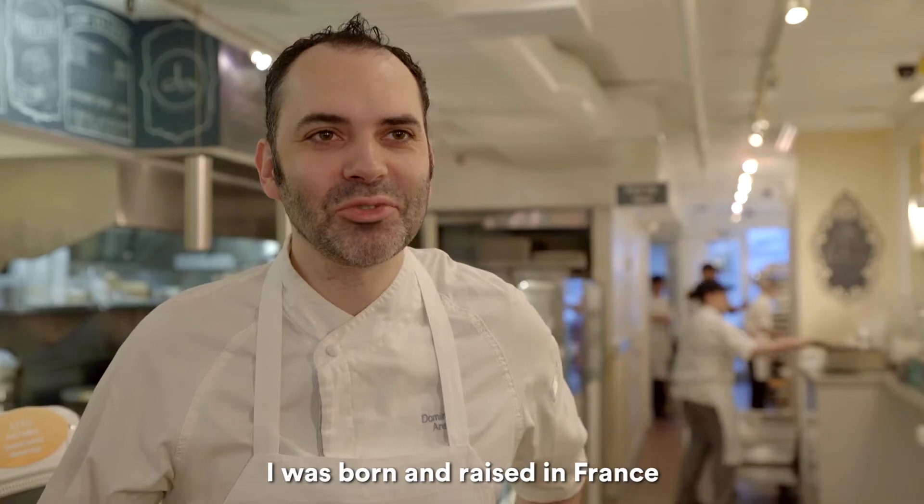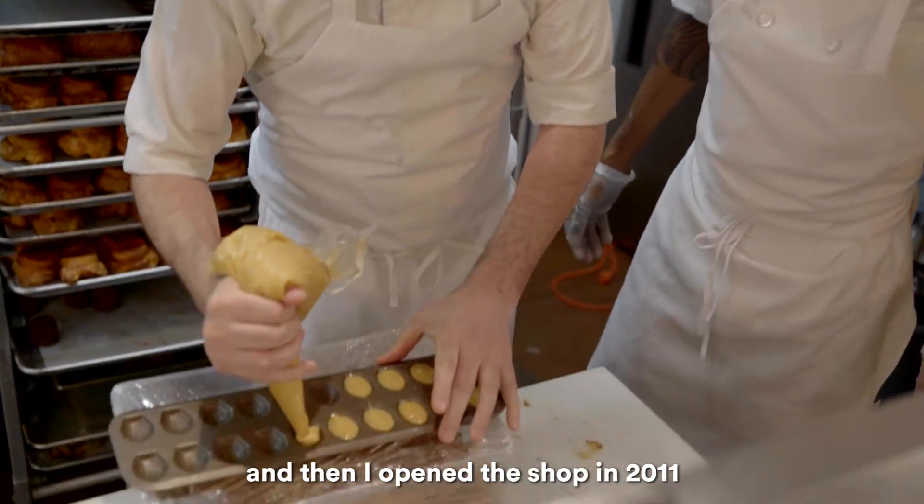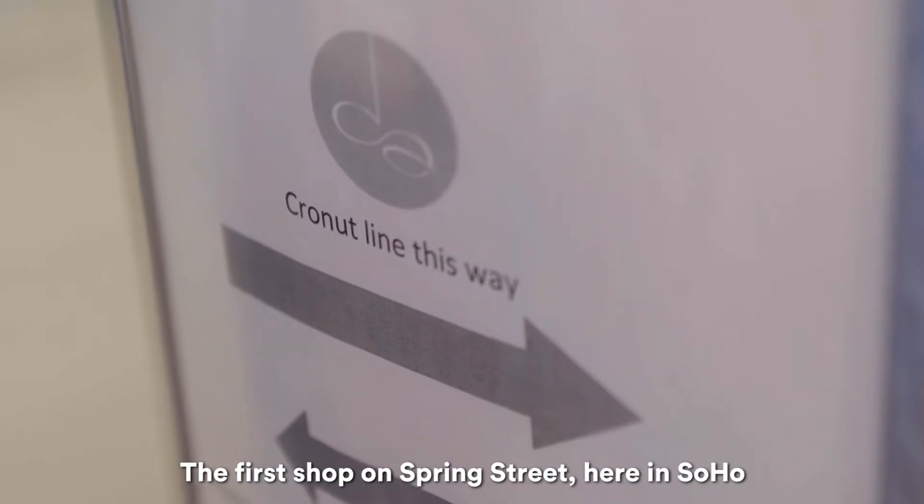I was born and raised in France in a small town north of Paris. I came to New York in 2006 and then I opened the shop in 2011 — the first shop on Swing Street here in Los Angeles.